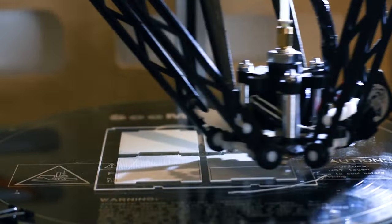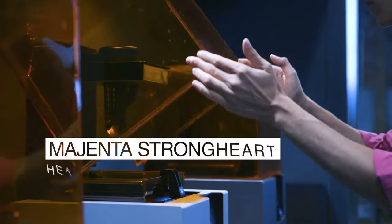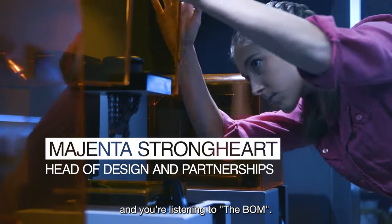There's going to be situations that you can't control and things that are going to get a little bit dicey. And there's a few different ways you can approach that. You can hit the eject button and get out of Dodge, or you can lean in and fix the problem. I'm Magenta Strongheart, and you're listening to The Bomb.